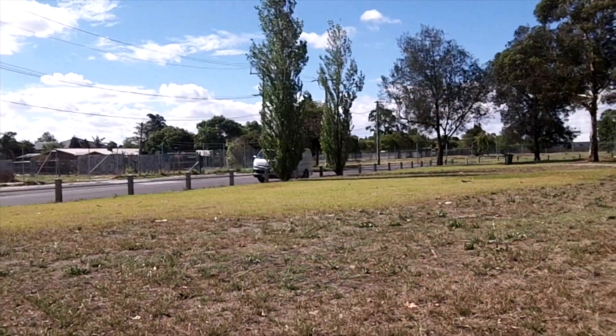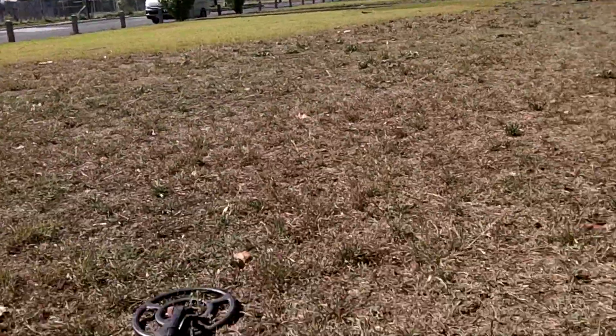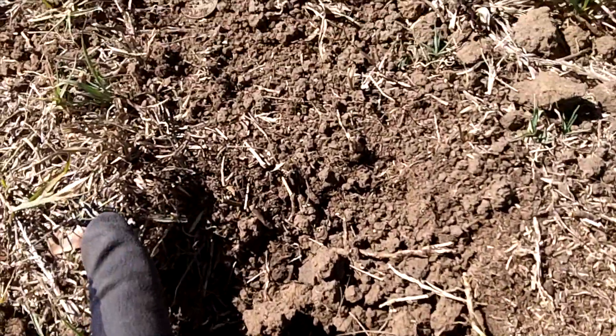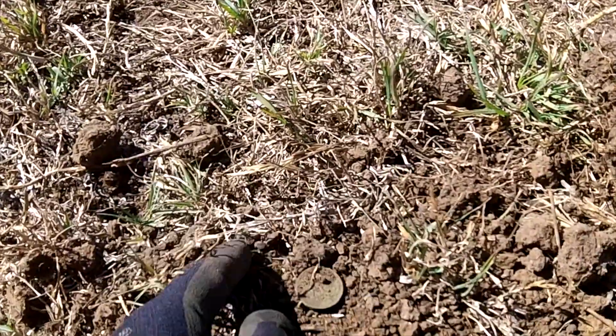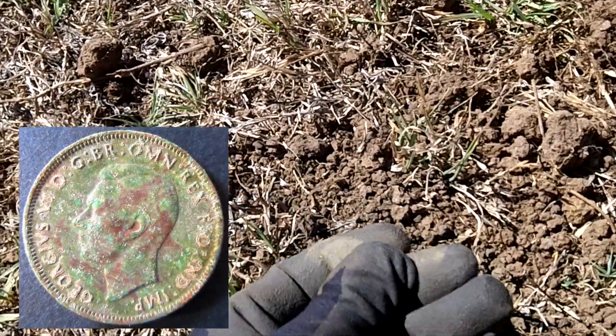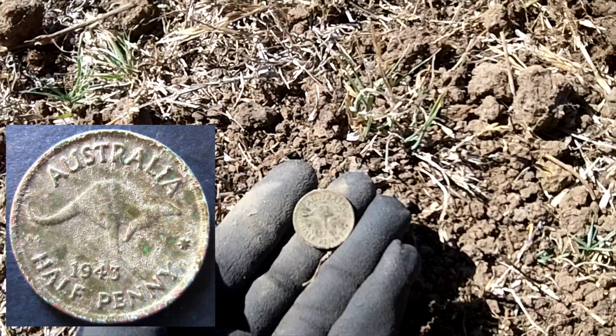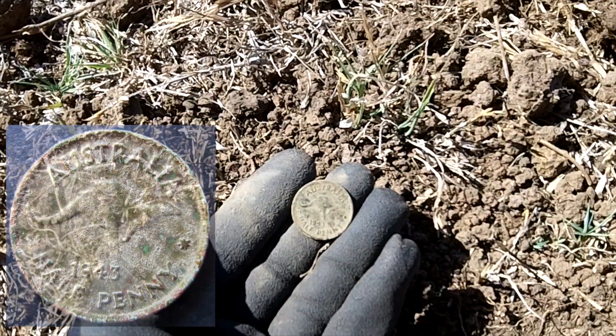On the way back to the van, a screaming 40 signal, shallow hole — looks like a half penny. Yay! 1943, excellent.